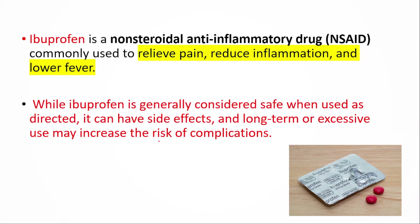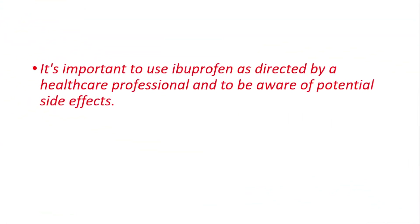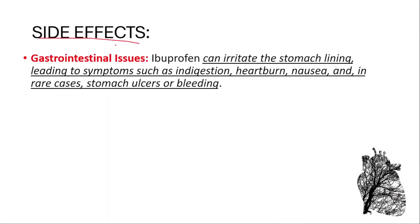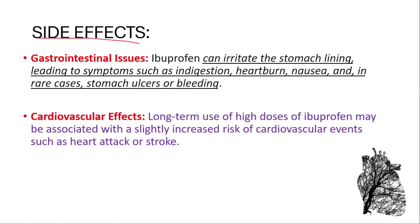It's important to use ibuprofen as directed by a healthcare professional and to be aware of potential side effects. Gastrointestinal issues: ibuprofen can irritate the stomach lining, leading to symptoms like indigestion, heartburn, nausea, and in rare cases, stomach ulcers or bleeding. Cardiovascular effects: long-term use of high doses may be associated with a slightly increased risk of cardiovascular events like heart attack or stroke.